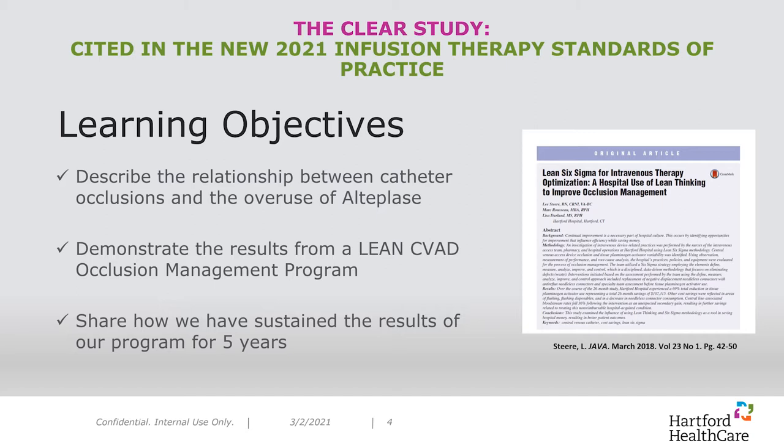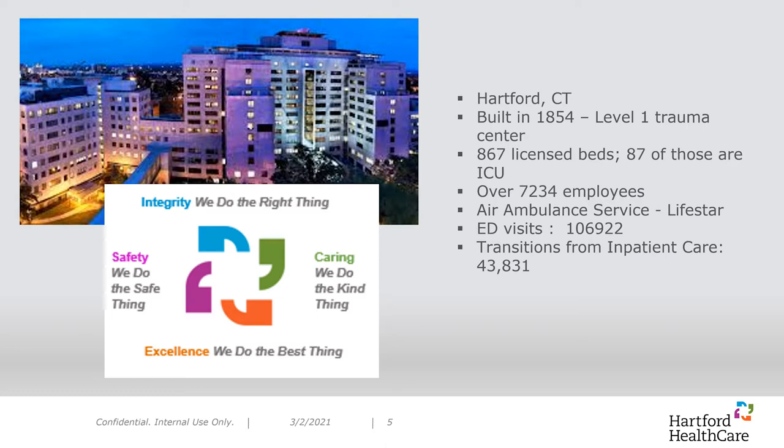Let me tell you a little bit about Hartford Hospital. Hartford Hospital is a very busy 867-bed Level 1 trauma center in the heart of Connecticut, located in the Northeast. Our core values are integrity — we do the right thing; safety — we do the safe thing; caring — we do the kind thing; and excellence — we do the best thing. The work my team and I have done reflects our support of our hospital's core values.